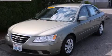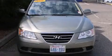This is a 2009 Hyundai Sonata. It features a 2.4-liter, four-cylinder engine and an automatic transmission.